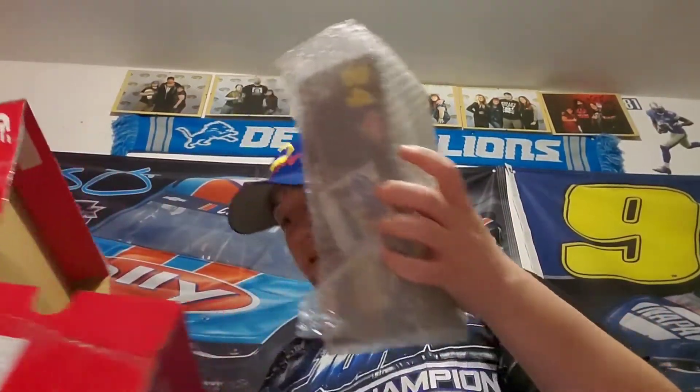Right here in the box is our main prize — our main valuable, all wrapped in bubble wrap. Let's get that bubble wrap off. And here we are. What a beautiful sight this is.